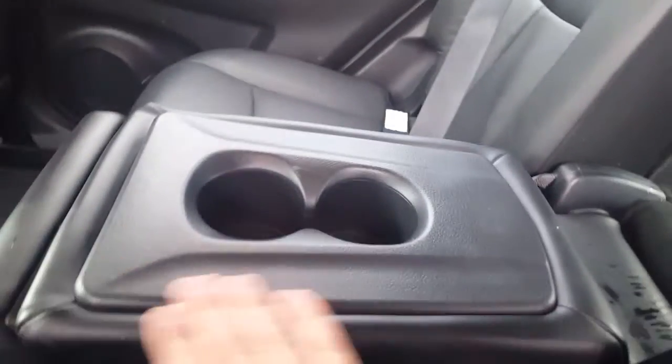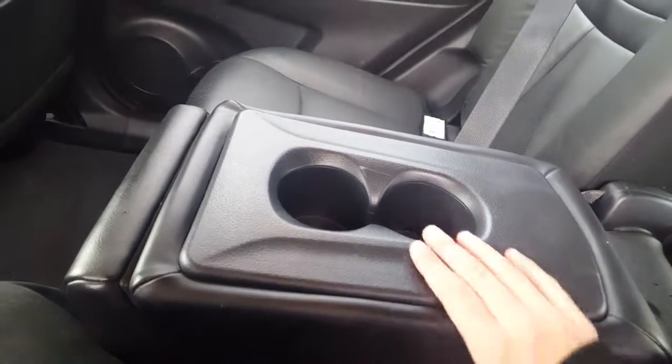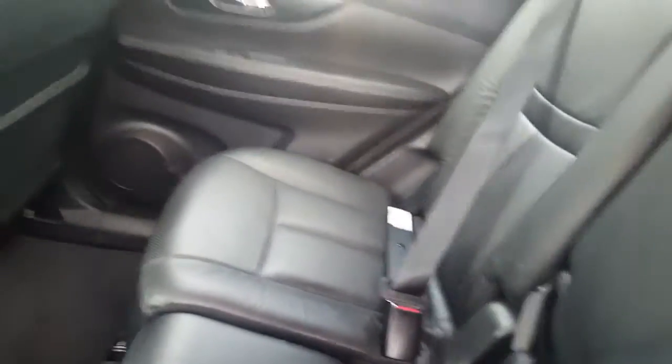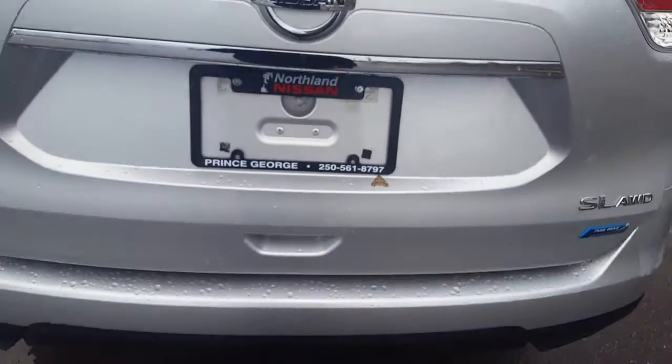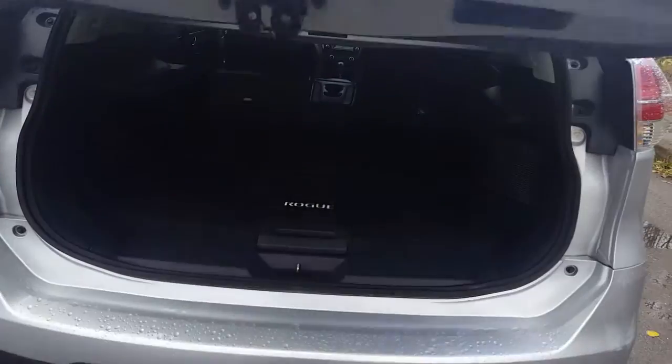Coming in the back here, there's good leg room and good passenger room all the way across. There's also a third-row seat that doubles as a cup holder and armrest. I'm going to bring the seat down to show you — the latch is right there on both sides, and it folds right down.